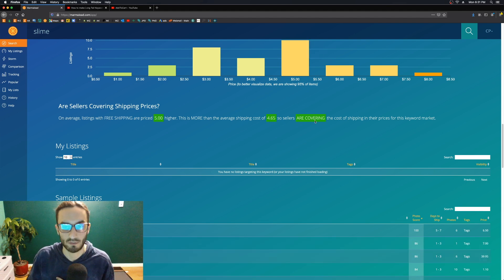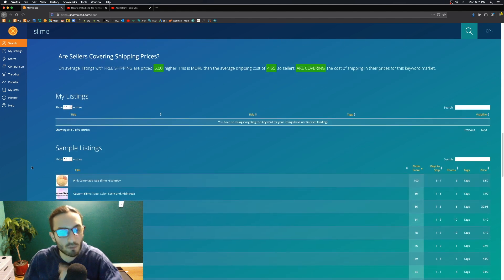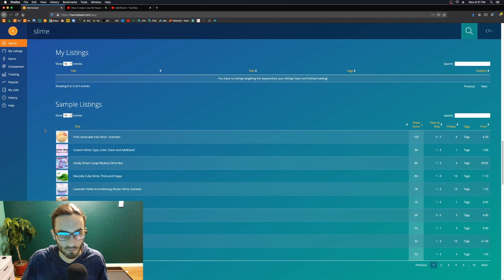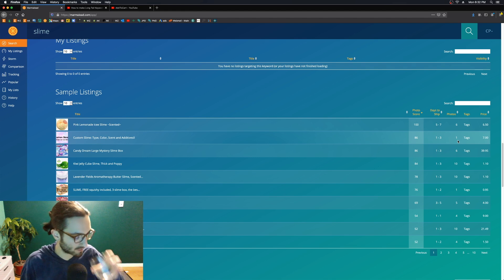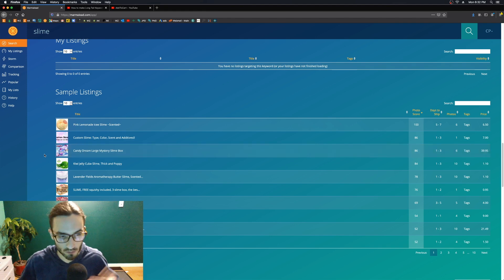This summary sentence is really powerful for each keyword you search. Going on from there, they have some sample listings — the same ones we saw above — and on the right side it shows you days to ship, how many photos they have. This listing only has one photo, which is too bad — I want to see at least five photos in your listings. This is a custom slime listing, but they should have past photos of custom orders.